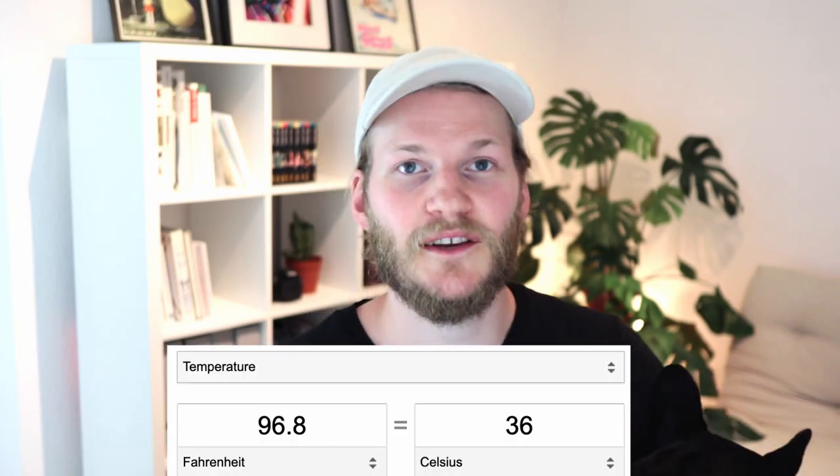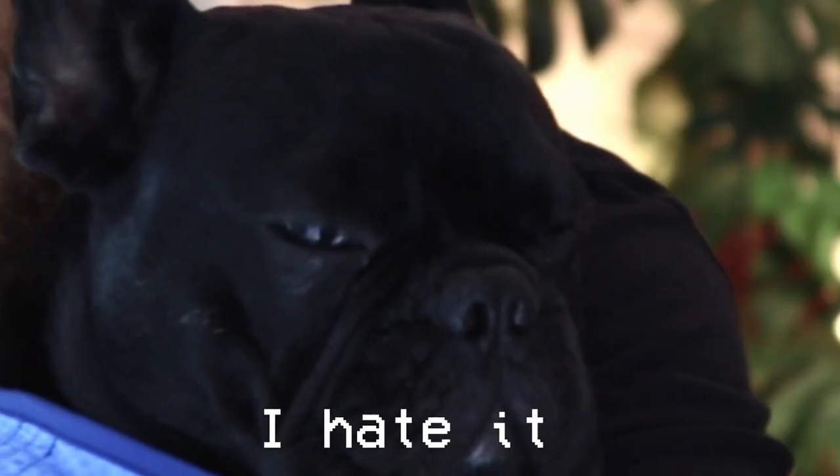Hi guys, I'm Mo. Welcome back to my art channel and to yet another fun video. Actually, it's not too much fun because it's 36 degrees outside today. Carlo is wearing his cooling jacket and I think he loves it. I hate it.